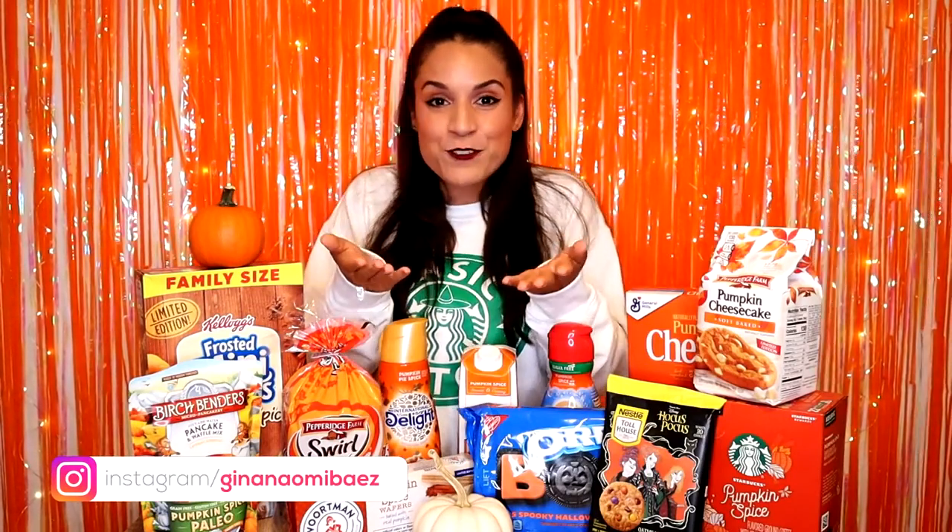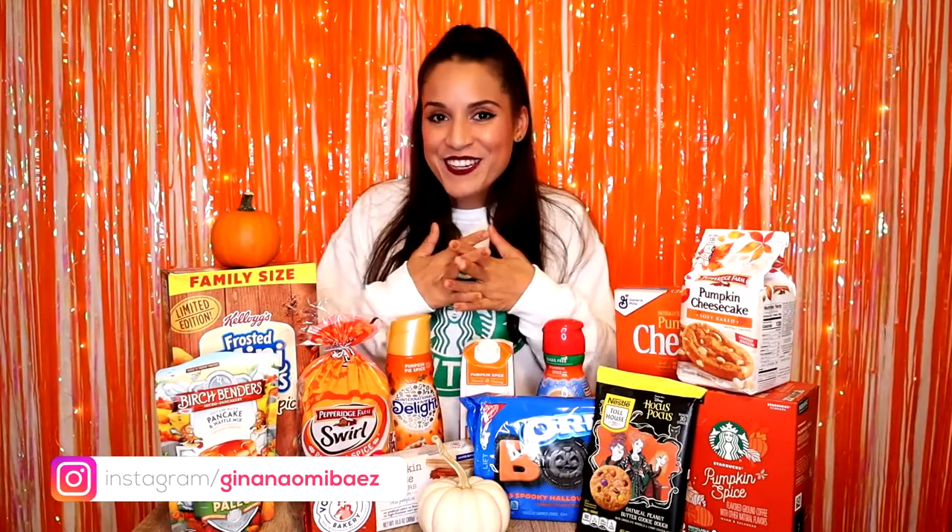Hey guys, welcome back to my channel. As I have told you, I am just thinking of fun videos to make on YouTube for you guys to check out. So for today's video, I'm going to be doing a vlog of tons of pumpkin spice items. You guys know how much I love September, October, the fall feeling, everything that has to do with fall, Halloween, pumpkins — obsessed.